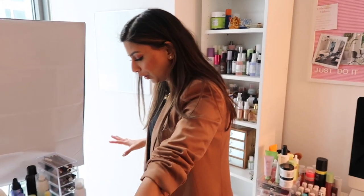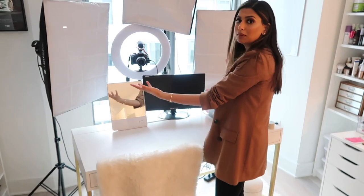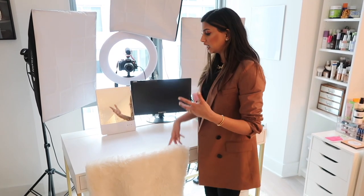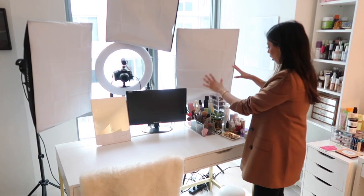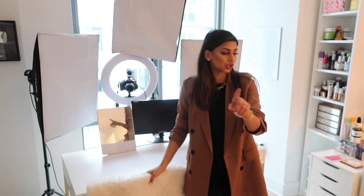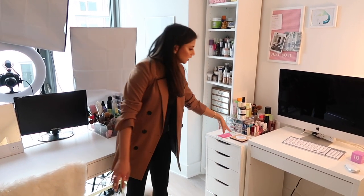Over here is my main desk, and I cannot tell you how much time I spend here. Not only do I film here — you can see my setup, which I'll talk about in a second — but I also sit here to brainstorm, test products on and off camera, and record my videos. It's perfect because it has two big drawers that hold so much makeup. All the products on top are things I'm using on an everyday basis or testing out, especially new ones I haven't shared yet.